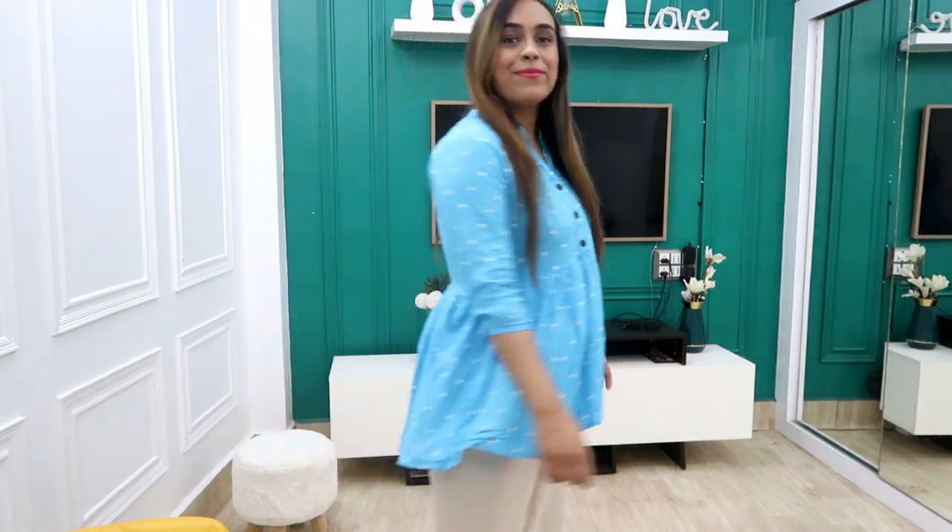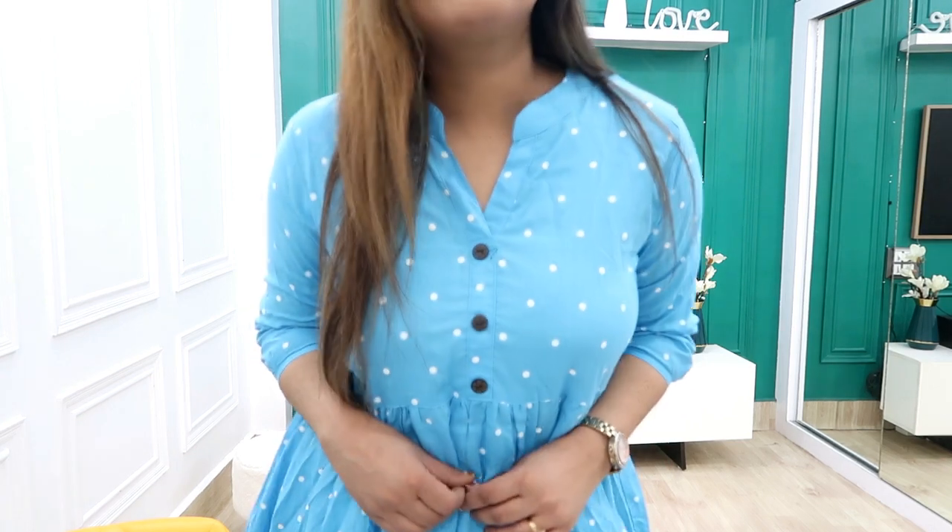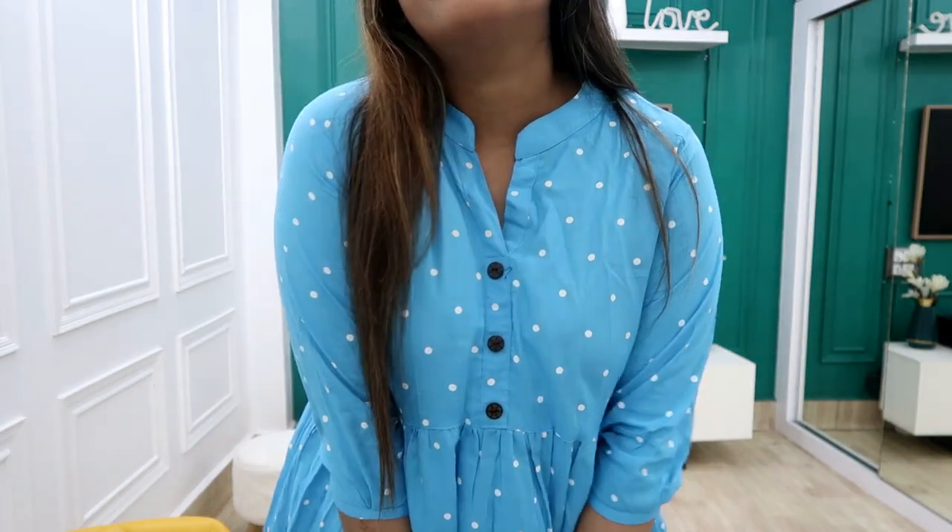As you click on my haul store you will get all the links and you can select your color options. My size is large. I highly recommend this tunic — style it with jeans or trousers.